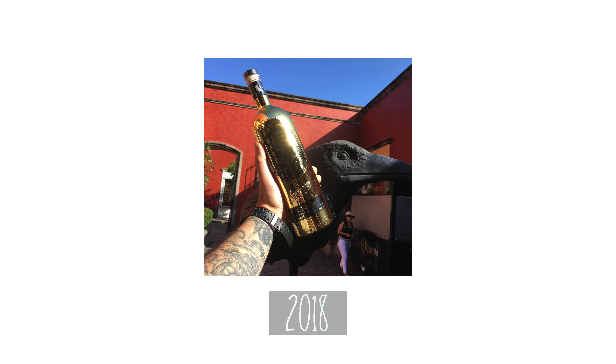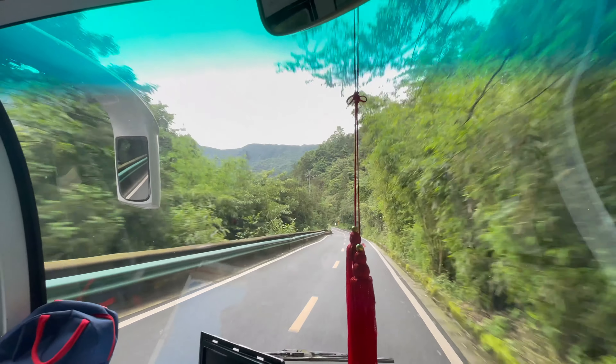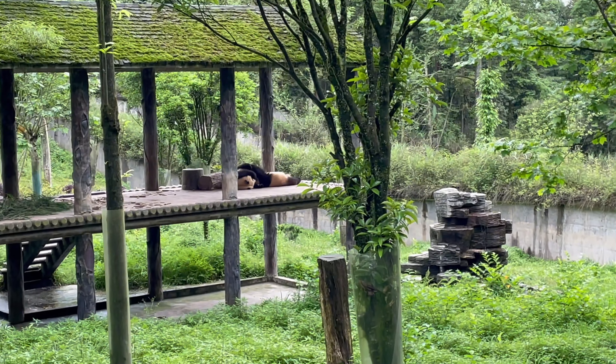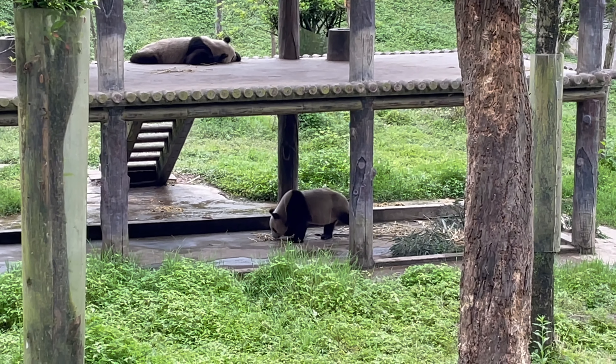First stop was Ya'an — the place of the Panda Base Research Center. Sichuan is where pandas come from, so it's like tequila in Tequila City — it's everywhere. And it would be a shame not to go and check out the laziest bears out there. Overcast sky with chilly, humid weather was perfect, the pandas were cute, and overall we left with positive emotions.